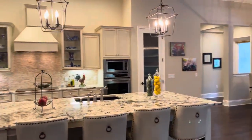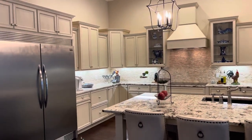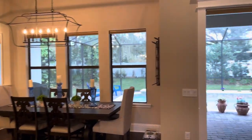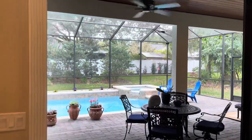Look at this kitchen — it is amazing. Granite tops, all the upgraded appliances, and a huge area for a farm table for eating.